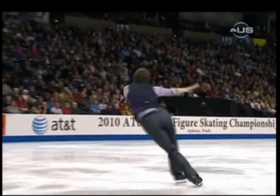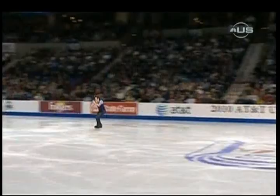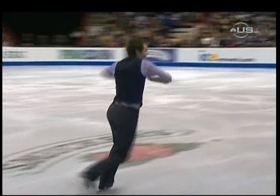The flexibility and the control he shows on his spinning is magnificent. Last jump in this program: triple lutz. A little tight. But he's not anymore.